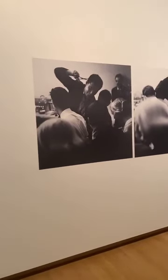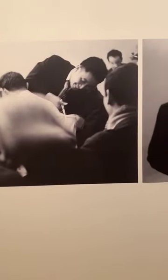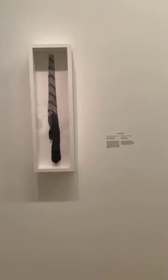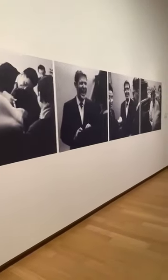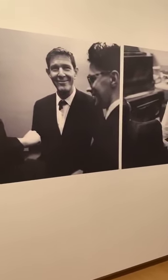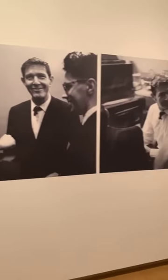For instance, here we have a photograph of a performance Paik did in 1960 in Cologne, called 'Etude pour Piano Forte.' It sounds serious, but he started playing a Chopin piece on the piano, then at a certain moment he stopped, took a pair of scissors, went to the audience where John Cage was sitting, and cut his tie in half. Cage was a little frightened at first but then laughed and said it was one of the most amusing things he'd experienced. Afterwards, shampoo was poured on Cage's hair.